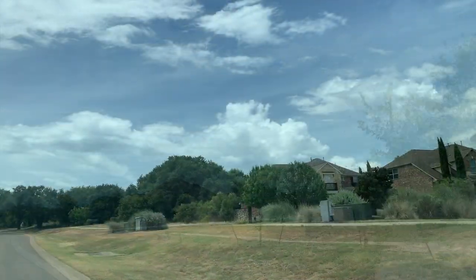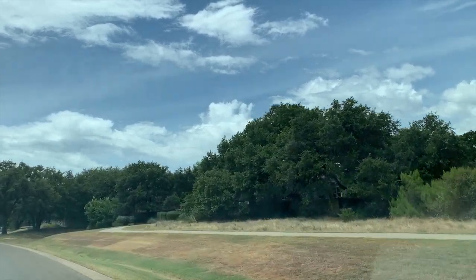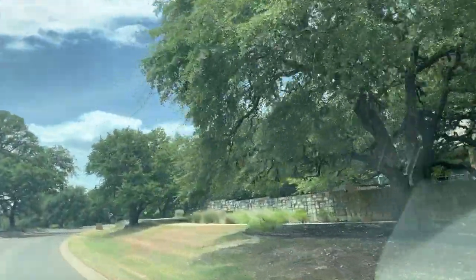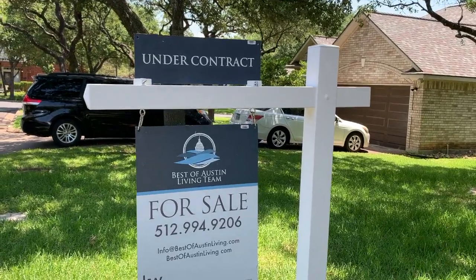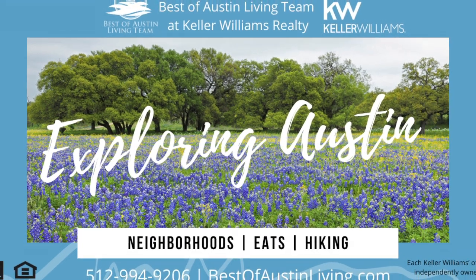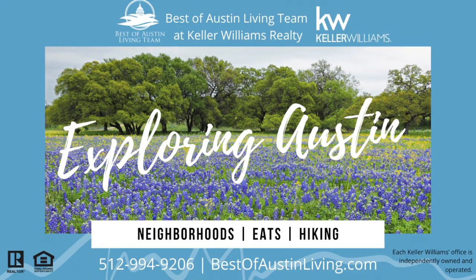Be sure to check out our other video with the neighboring community of Belterra and the retail shopping center over at Belterra Village. There is also an HEB that is very close. Contact Christy and Susan today with Best of Austin Living at Keller Williams Realty at 512-994-9206 or bestofaustinliving.com.